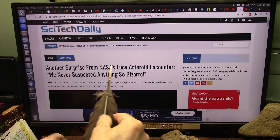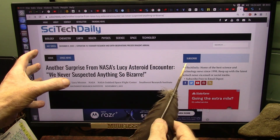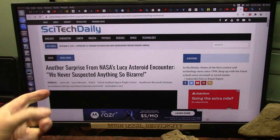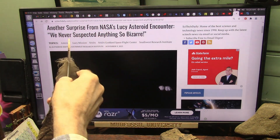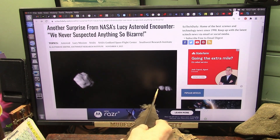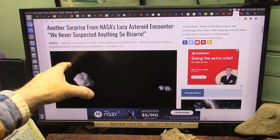NASA found something they never suspected — anything so bizarre. When they went out and circled this asteroid, they found it had a satellite around it, what they call a contact satellite, which means two pieces attached together. They've never seen anything so bizarre.